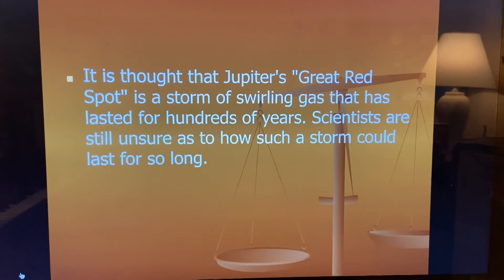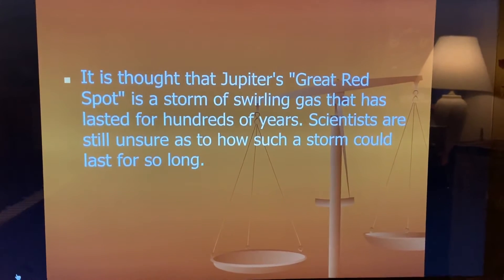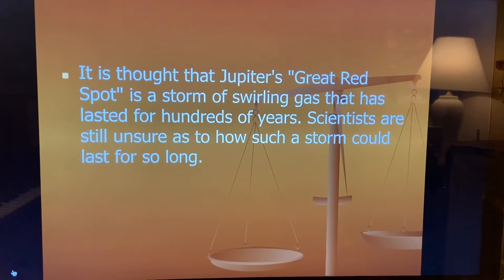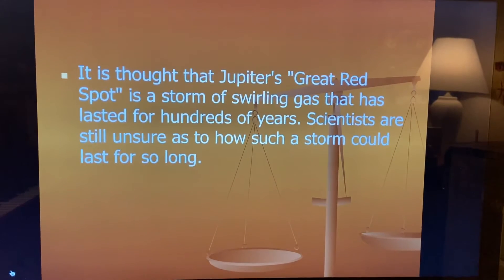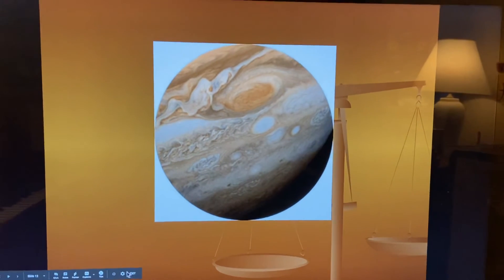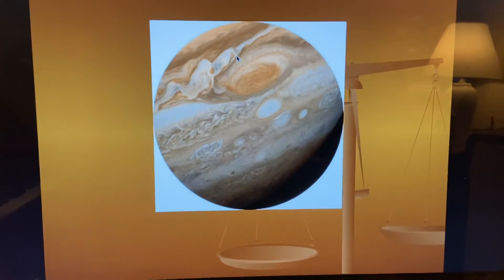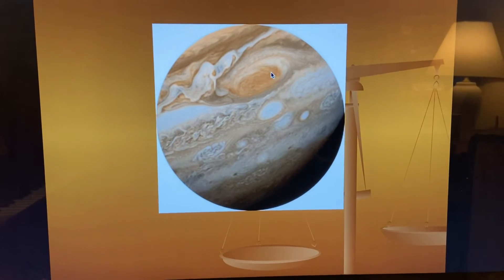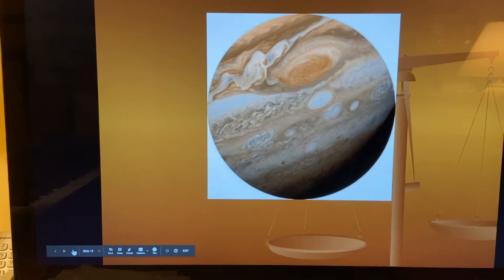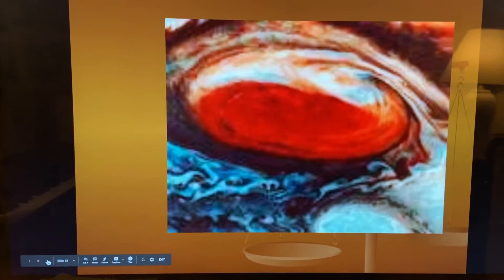It is thought that Jupiter's great red spot is a storm of swirling gas that has lasted for hundreds of years. Scientists are still unsure as to how such a storm could last for so long. And that's this spot right here — this is the red spot on Jupiter. And there it is up close.